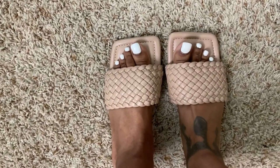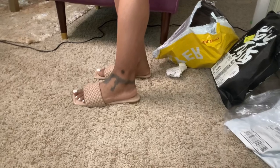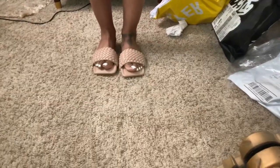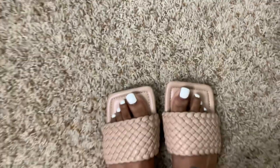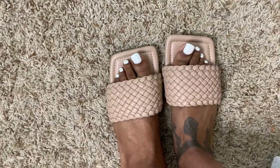So I did get these tan nude sandals in a size seven, and I'm glad I got a size seven because the six and a half would have been a little too small. These are cute with the square toe, braided band — just something simple to wear with some of my outfits. I really bought these to go with the first swimsuit from Icon Swim.